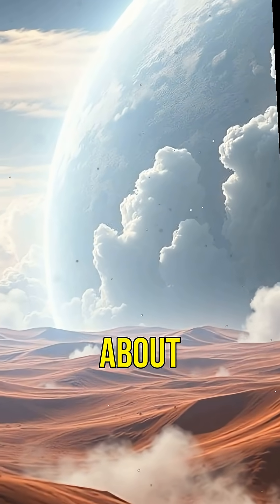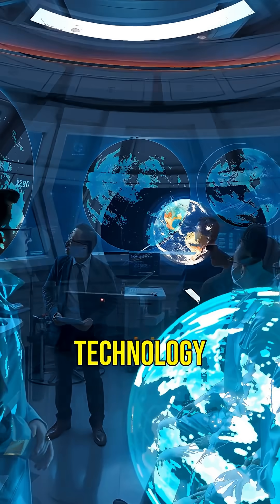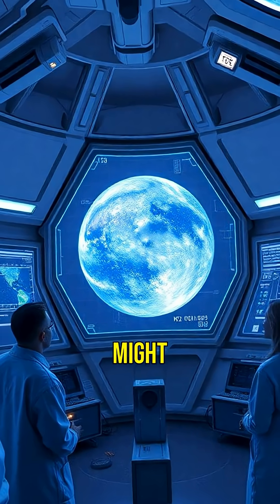Scientists are eager to learn more about this intriguing planet. While K2-18b is far from easy to reach with current technology, studying it helps us understand how common life-supporting environments might be in the universe.